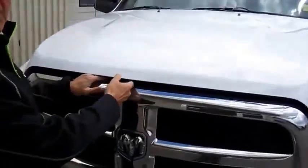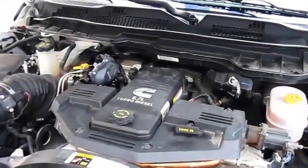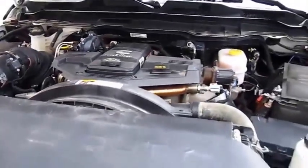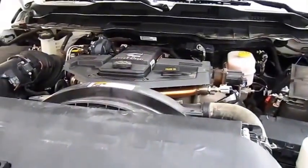This unit is powered by a 6.7 liter Cummins diesel. It's got 370 horsepower and 800 foot-pounds of torque. It has a built-in diesel exhaust brake for slowing it down and certainly saving on the brakes.